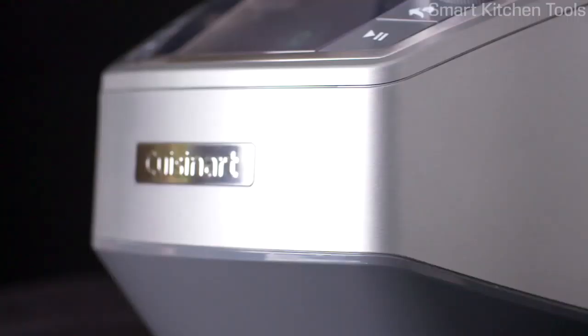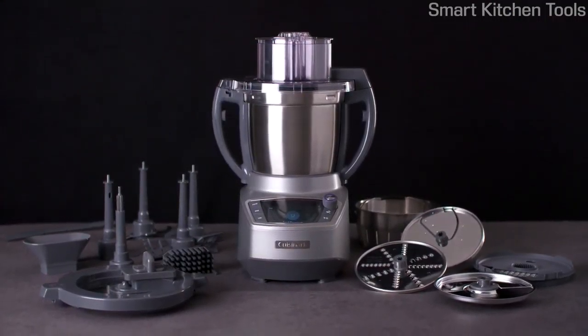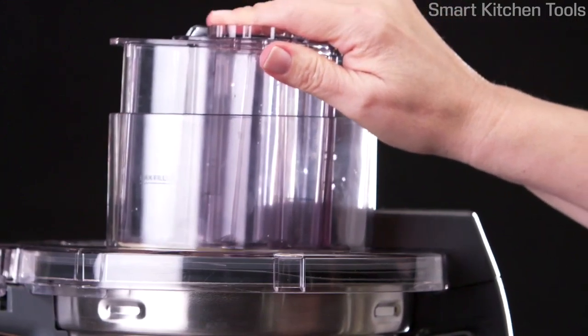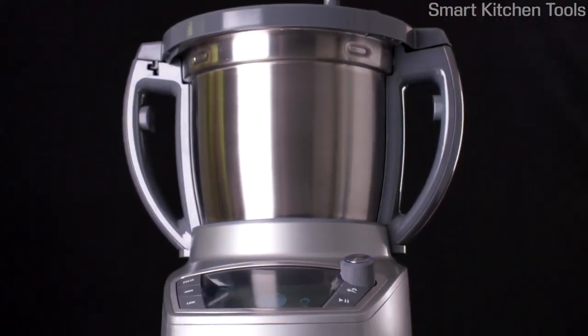Introducing the new evolution in food processors by the iconic brand Cuisinart: the all-new Complete Chef, the food processor that cooks. It perfectly processes and expertly cooks, all in one bowl, for the ultimate in ease and convenience.